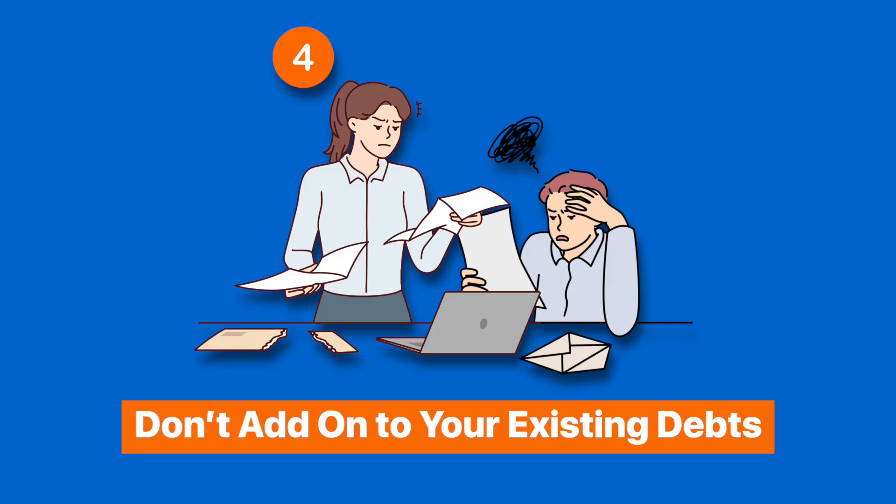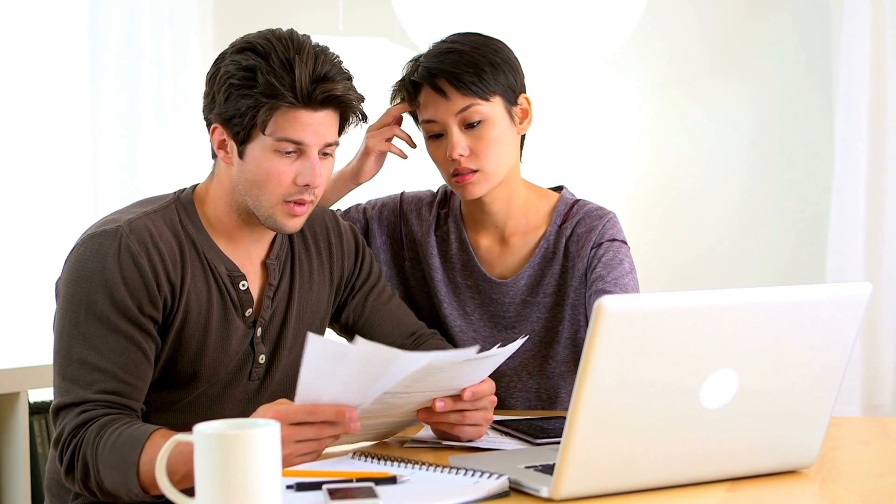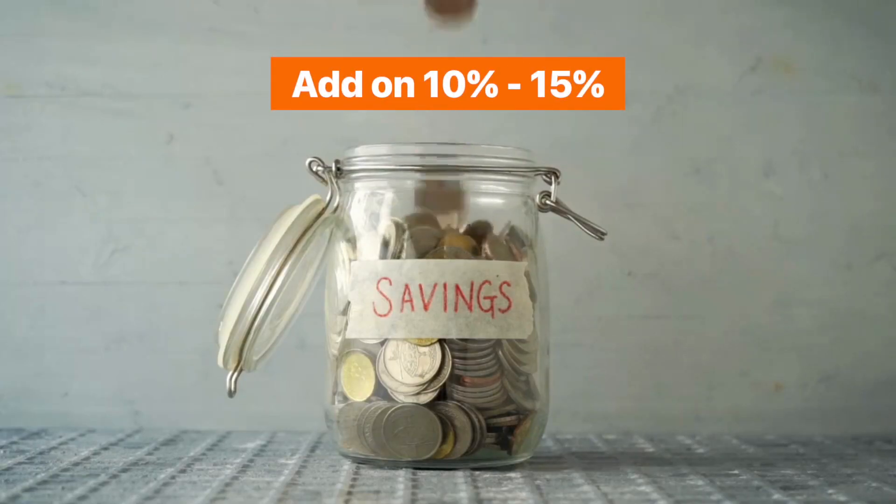Now lastly, don't add on to existing debts. For the duration of saving for your wedding, try not to get bogged down by any form of commitments or make any other expensive purchases. Try to limit credit card usage and non-essential expenses, and try to get wedding expenses out of the way first. Once you're confident you can reach your savings goals, then you can reward yourself. But if you know you tend to overspend, our advice is to add 10-15% more to your savings goals — so that if you go over budget, you're covered.